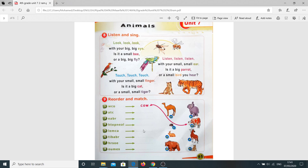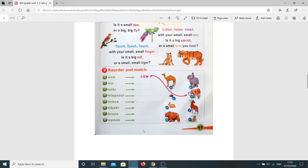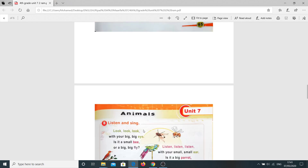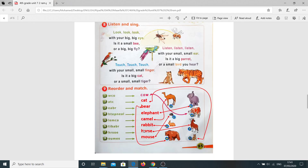Now, when you finish, you need to match to the correct picture: A, B, C, D, E, F, G, and H. Now let's check the answers together. Number one — a cow. How about to? Picture D, cow. Very good.